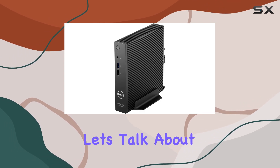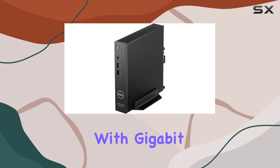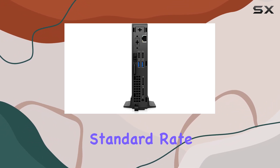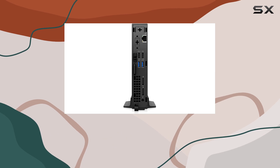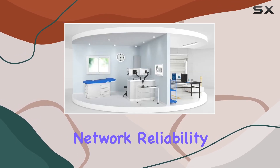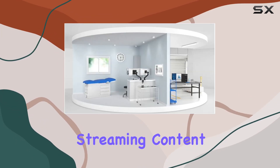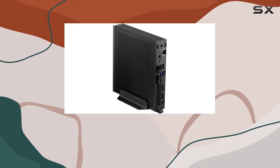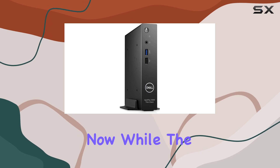Let's talk about connectivity. With Gigabit Ethernet on board, the OptiPlex 3000 boasts speeds that surpass the standard rate, ensuring high-performance uplinks for seamless data transfer and network reliability. Whether you're streaming content, downloading large files, or engaging in video conferences, you can trust this machine to keep you connected.